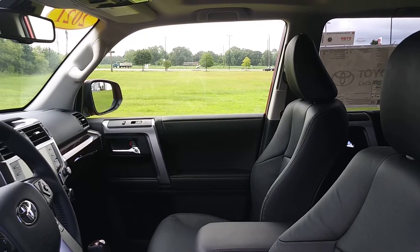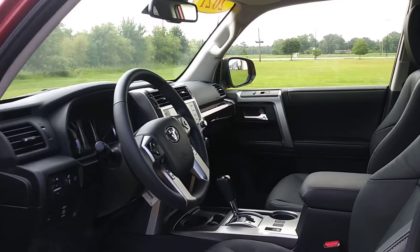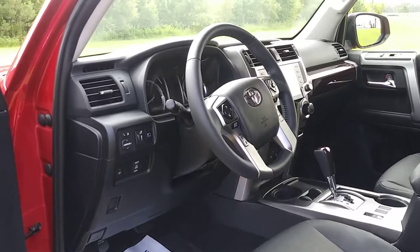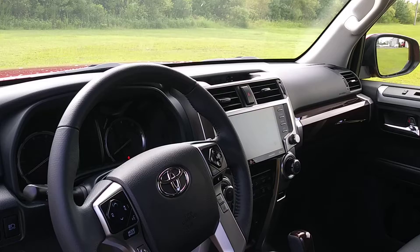You have plenty of passenger space inside. You have heated and cooled seats, a power driver's side seat. The newer 4Runners also have a bigger display for your backup camera and audio system.